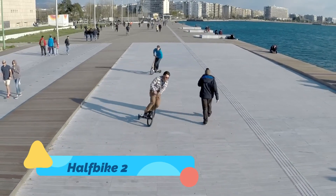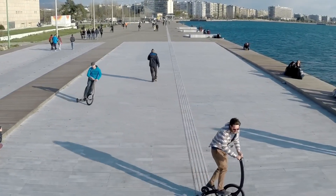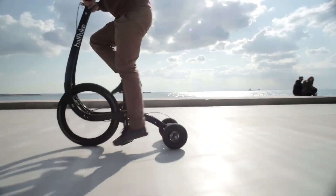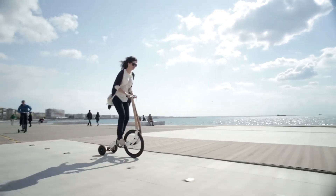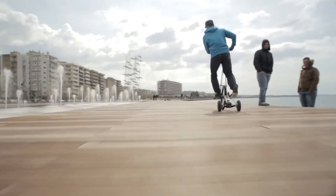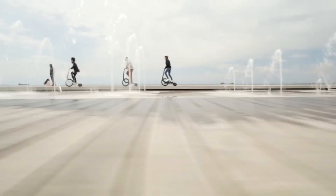First up is the Half Bike 2, an eye-catching new way to ride that combines elements of cycling, running, and balance training. Unlike a traditional bicycle, the Half Bike 2 features a standing design where riders pedal in an upright position. It has a minimalist look, with a lightweight aluminum frame and a unique three-wheel structure that provides stability and maneuverability in crowded urban spaces.